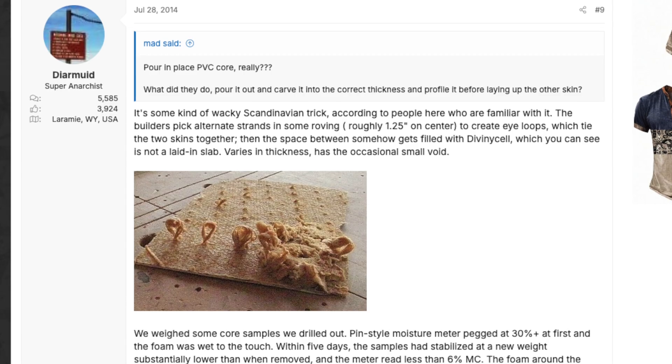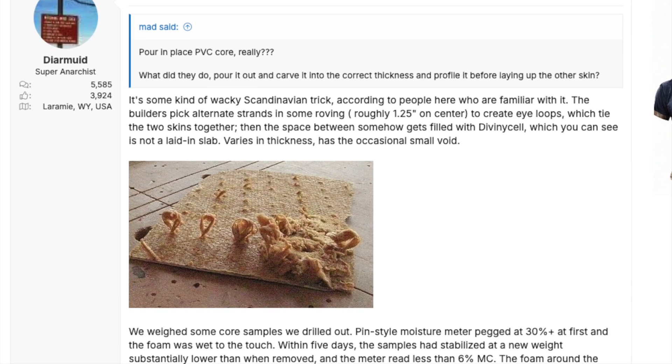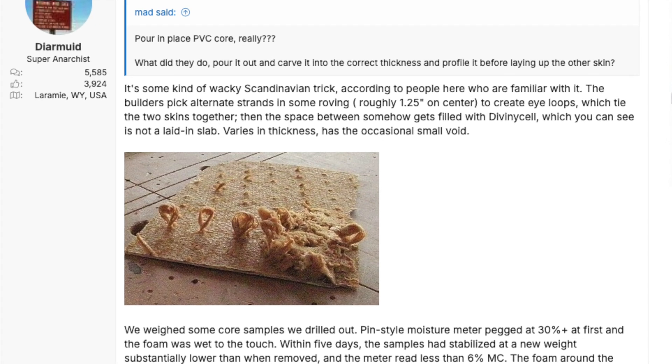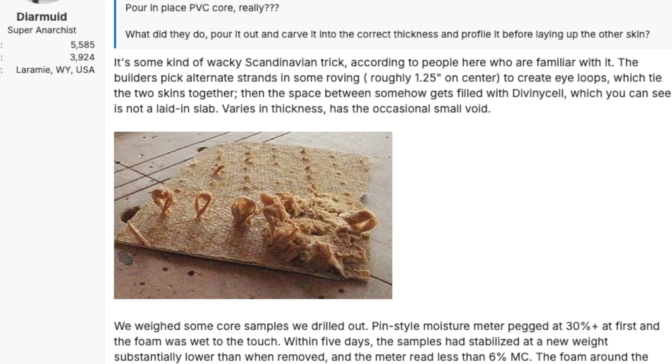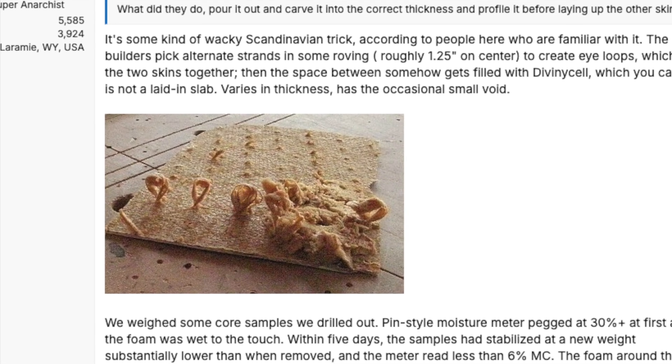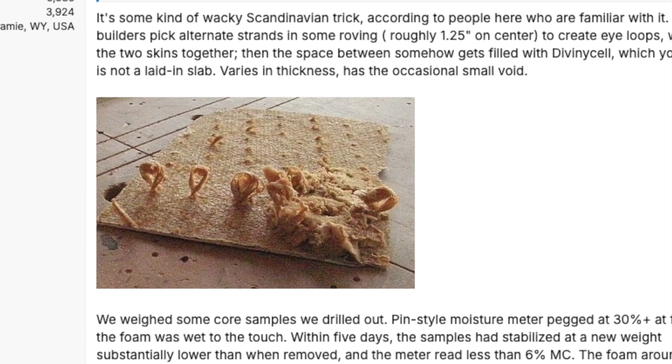This isn't a mainstream technique, but I did a search around for others doing similar, and I came across this: apparently some Scandinavian boat builders had been running glass fibre loops between the inner and outer skins, and somehow then filled the void with foam instead of using rigid boards. So it's not just Bernard and me being avant-garde here — we really want the two skins and the core within to remain held together.